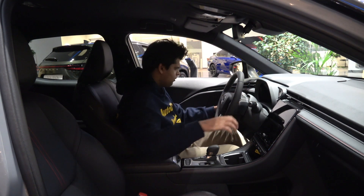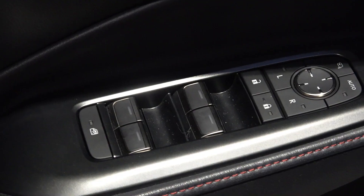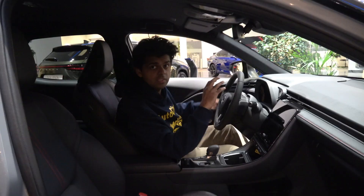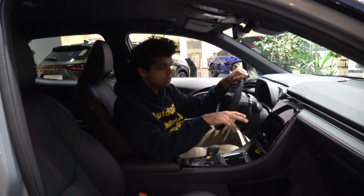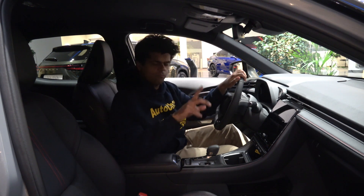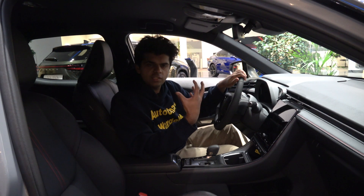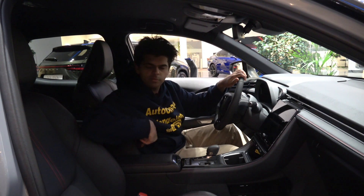The window controls have a beautiful presentation — I think this has to be one of the best presentations for window controls in this segment. One thing I'd like to remark though: I'm not moving too much, yet I'm hearing a lot of squeak coming from the seat.